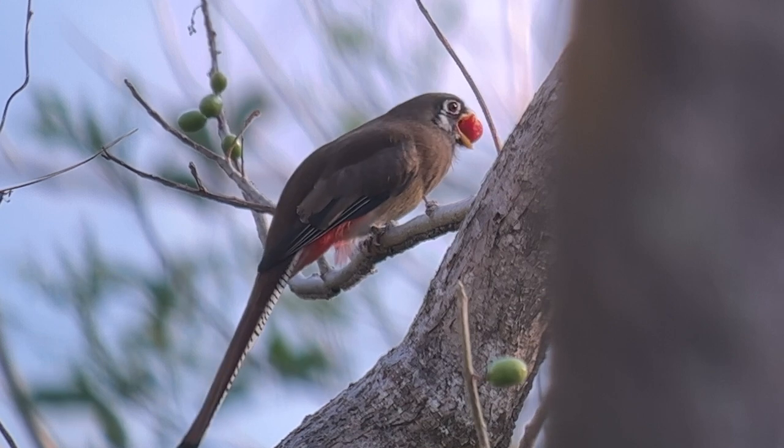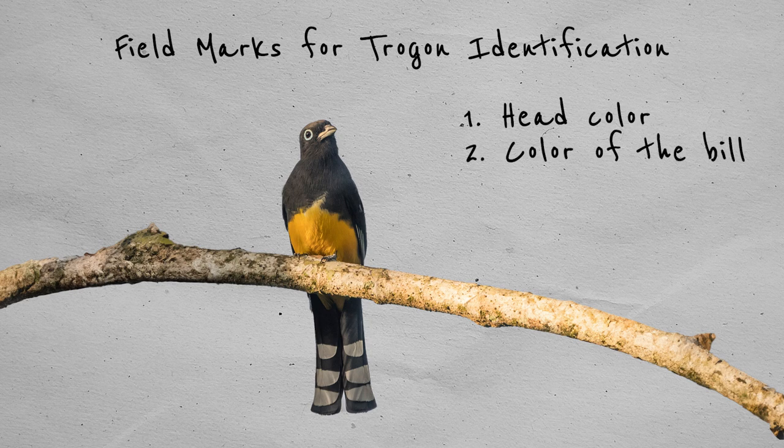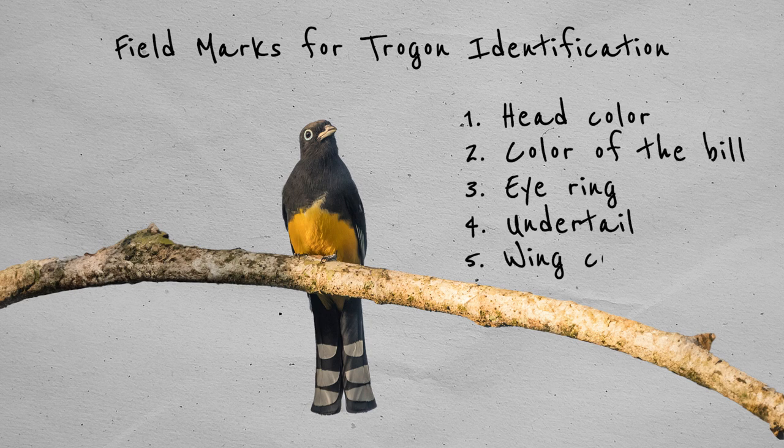Before we get started, I encourage you to have a look at the first video of the series, because there I go over the critical field marks to look for in Trogon identification. Remember, you want to look at five things: head color, bill color, eye ring, undertail, and wing coverts.